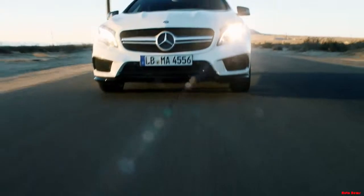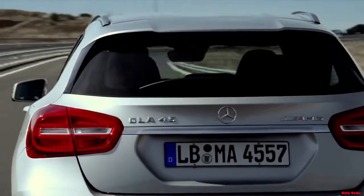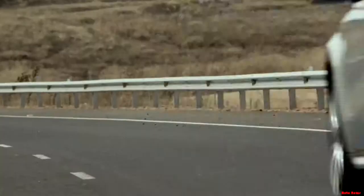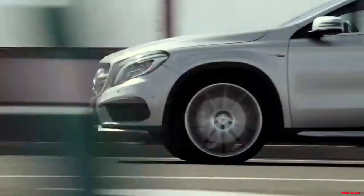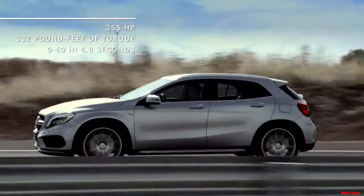And for even more amplified performance, the GLA 45 AMG has 355 horsepower, 332 pounds-feet of torque, and goes from 0 to 60 in 4.8 seconds.